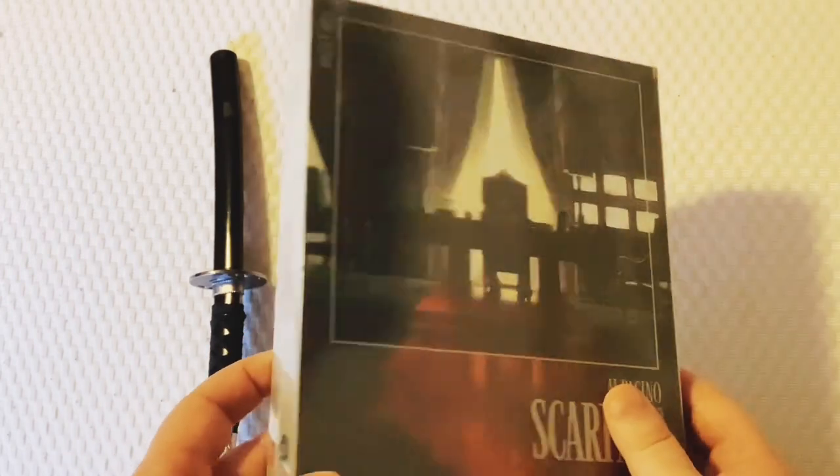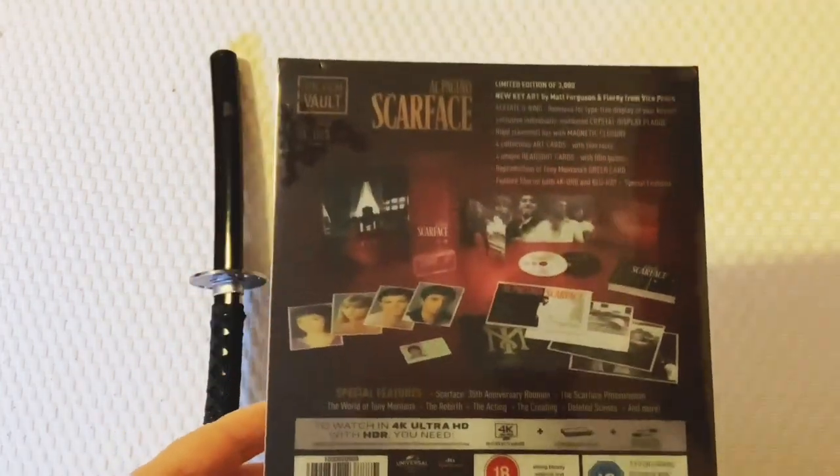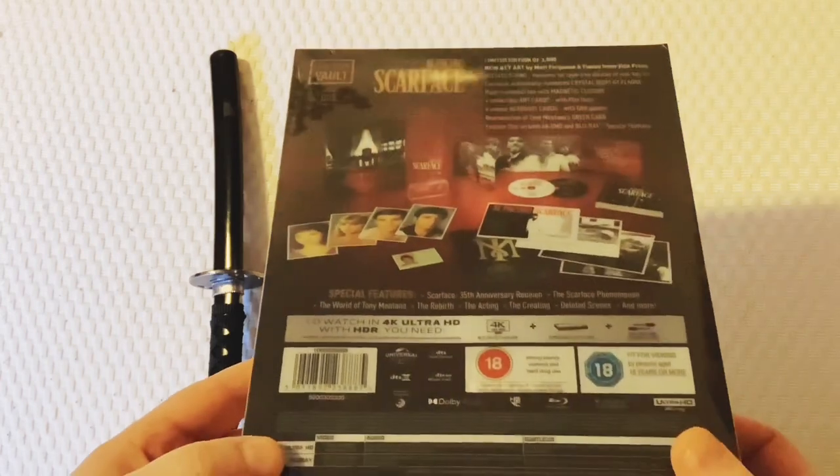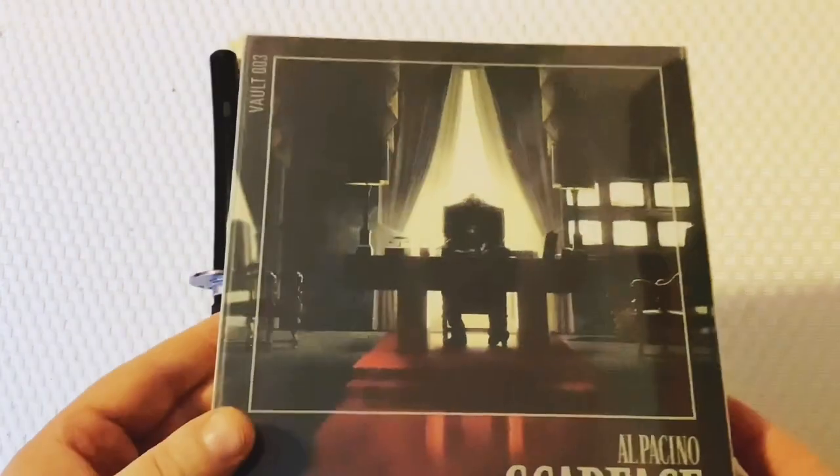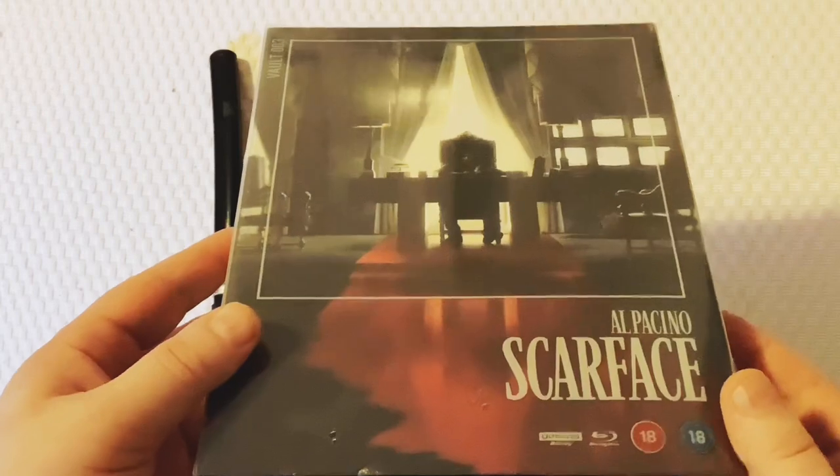The original lineup was Scarface, Goodfellas, Blade Runner, and 1917, of which I have Scarface, Goodfellas, and Blade Runner, which has now become ridiculously expensive to buy - last seen on eBay for around 250 pounds.